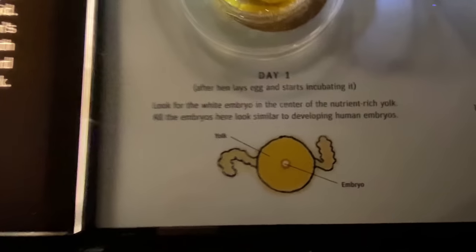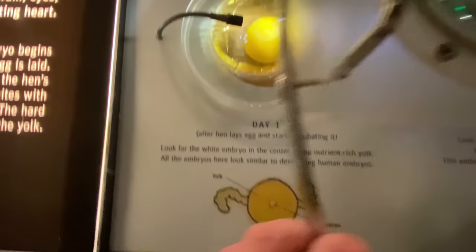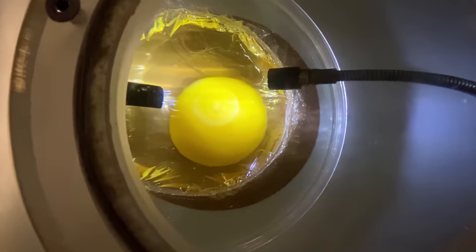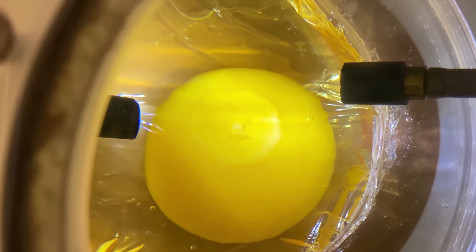I want you to look at this. Day one — this is when the egg is laid. Just a simple egg. Nothing really special going on here, but things start to be created. That's the embryo and the yolk there.